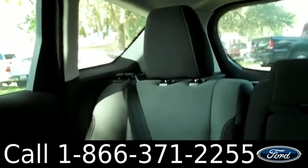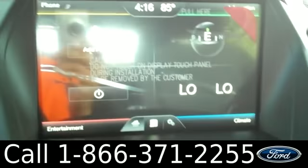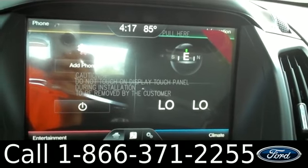This is what the interior looks like. We have folding second seats, powered windows, locks and mirrors. Here we have a touch screen stereo with AM FM radio, CD player, Sirius satellite radio, GPS, and a backup camera.